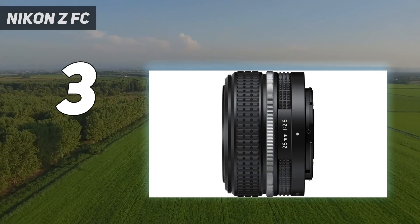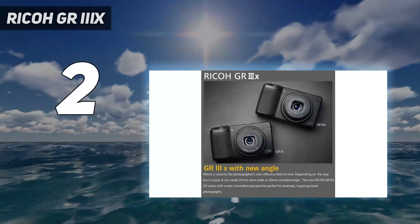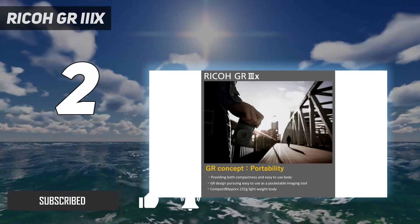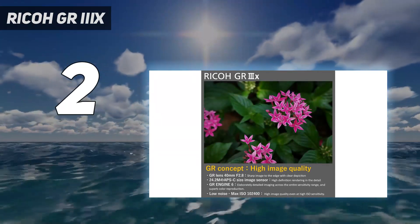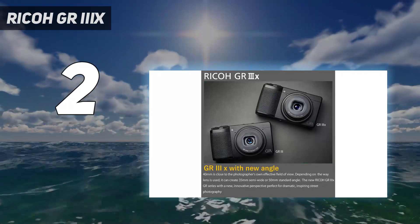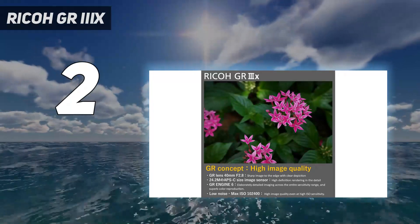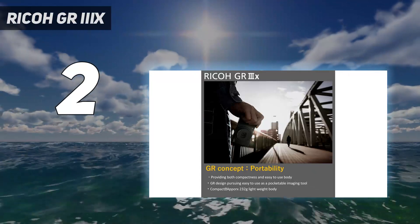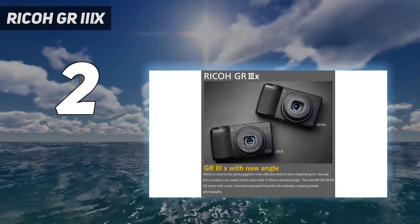Number two on my list: Ricoh GR IIIx. If you'd rather have a truly pocketable camera with excellent image quality for city breaks over a rugged shooter for outdoorsy adventures, then the Ricoh GR IIIx is one of our top picks. It packs a larger APS-C sensor — the kind you get on much bigger cameras like DSLRs — and a fixed 40mm f/2.8 lens capable of pin-sharp photos. It's a particularly popular camera with street photographers and one of the few true compact cameras still being manufactured in 2024. You get a handy macro photography mode, a clever snap focus setting for preset focus distances, and some lovely color profiles and in-camera photo editing.